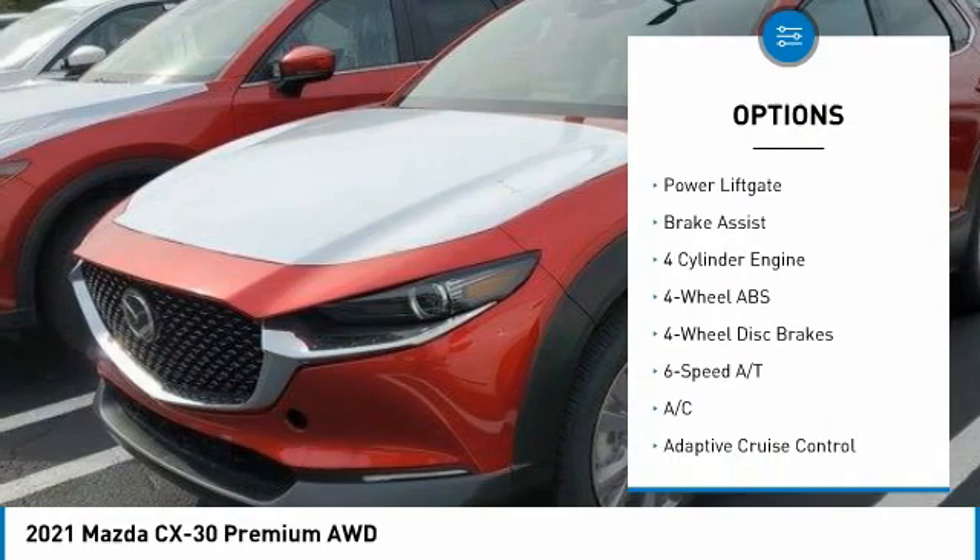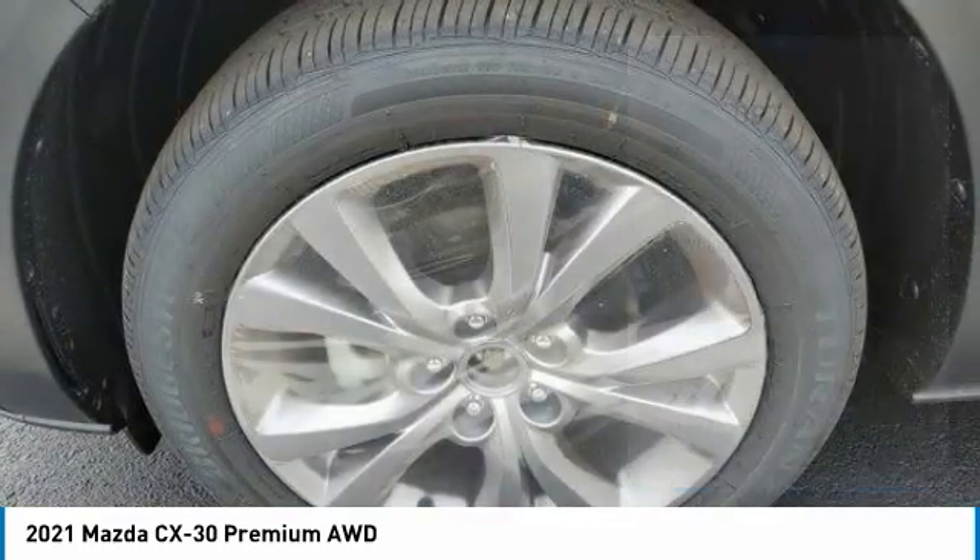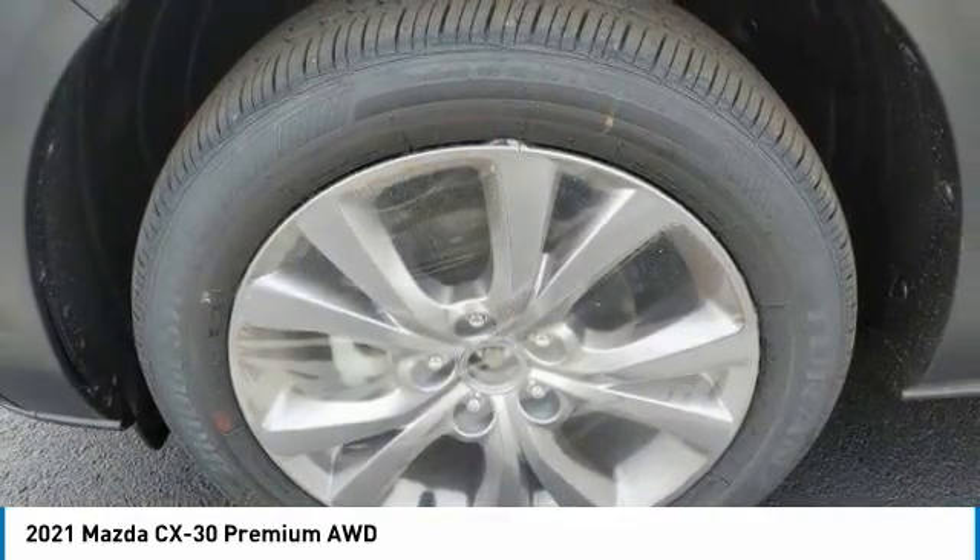Electronic stability control, aluminum wheels, rear spoiler, remote engine start, power liftgate, brake assist.